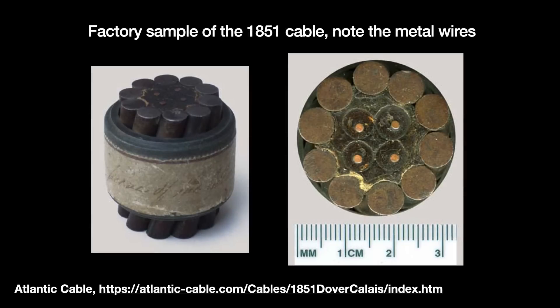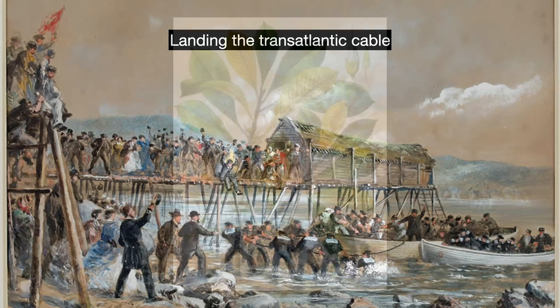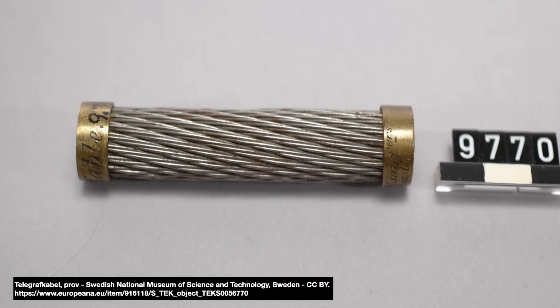Virtually every submarine cable ever since has generally followed this model. At the core, one or several copper wires, which are then wrapped in gutta percha insulation. The first transatlantic telegraph cable was laid down in 1866, and all 2,500 miles of it had three layers of gutta percha wrapped around it — over 300 tons in total. Gutta percha was eventually replaced by the plastic polyethylene in the 1940s. Around the core we have a cushioning layer, followed by the armoring steel wires that Crampton first came up with. To dissuade bacteria in tropical water from eating the gutta percha, cable makers sometimes slathered on powdered silica or brass tape.